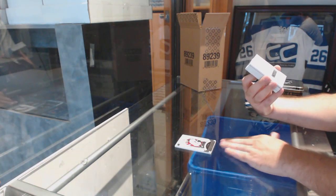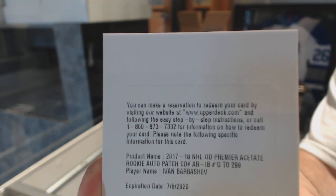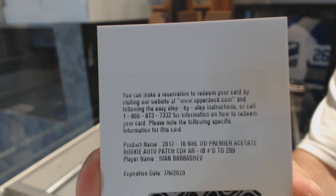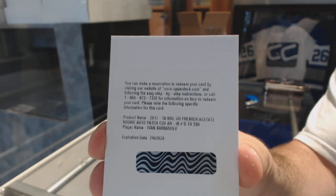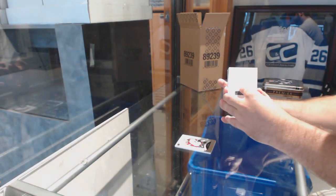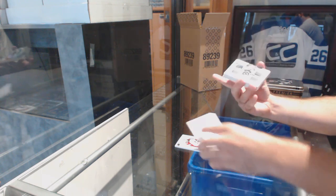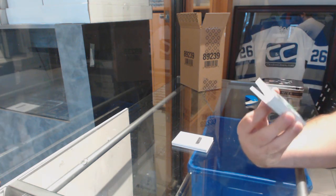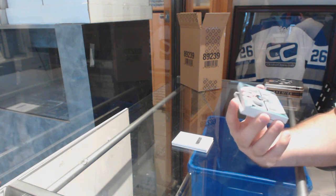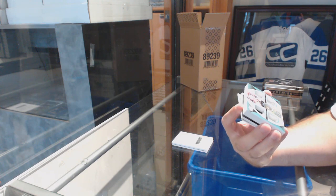For the Blues, numbered to $2.99 — rookie patch auto Ivan Barbashev, so it looks like he's a redemption. Ivan Barbashev. This thing is a monster. That's sweet — number two of three. That thing is huge: jersey, fight strap, patch, tag, button.